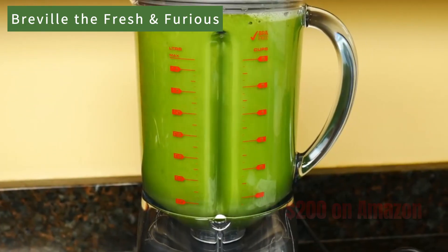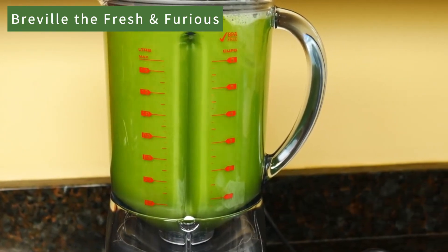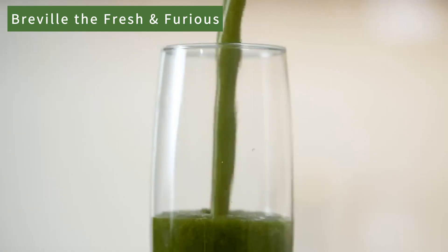The cons include its inability to blend hot mixtures and a limited capacity for ice. Priced at $200 on Amazon, considering its price, it could be a good investment for those looking for a practical and robust option for daily use.